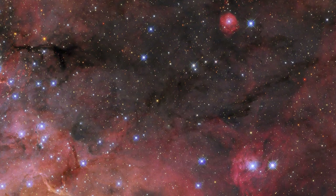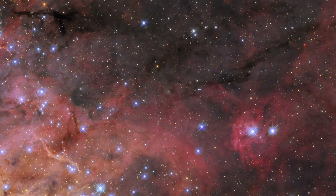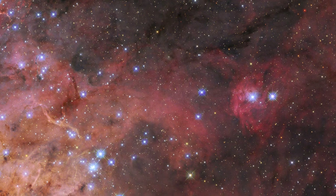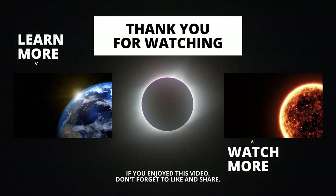This image also incorporates data from an observing program studying star formation in conditions similar to the early universe, as well as cataloging the stars of the Tarantula Nebula for future science with Webb.